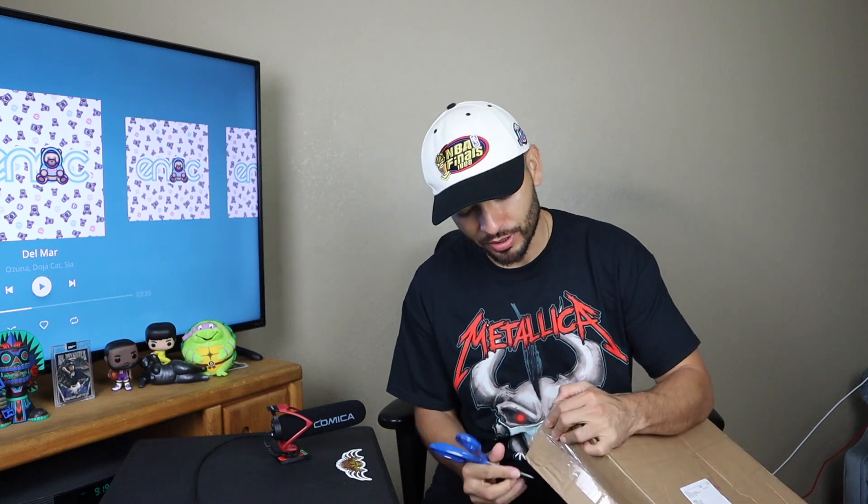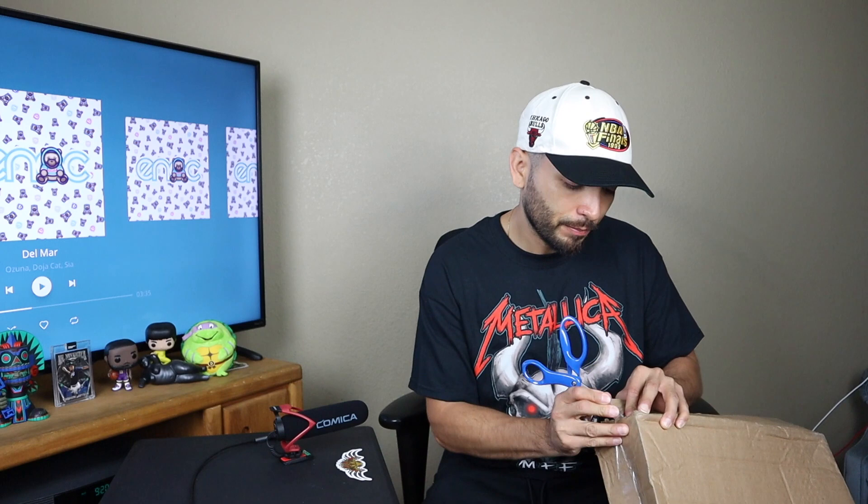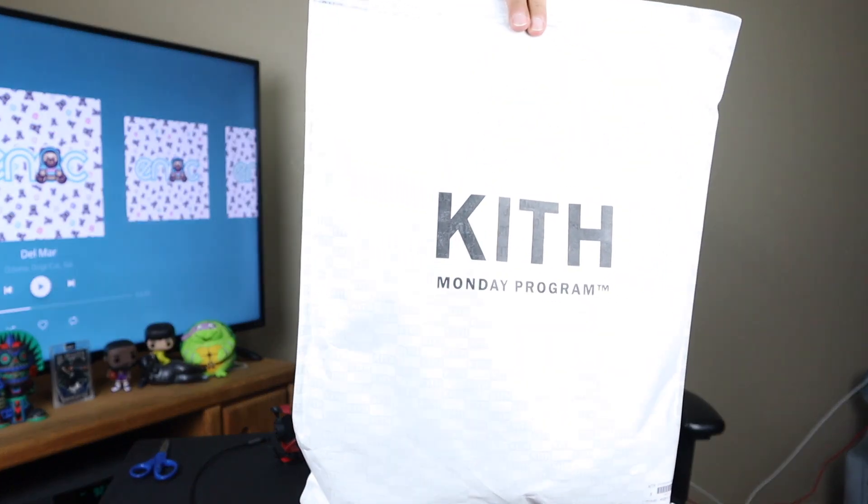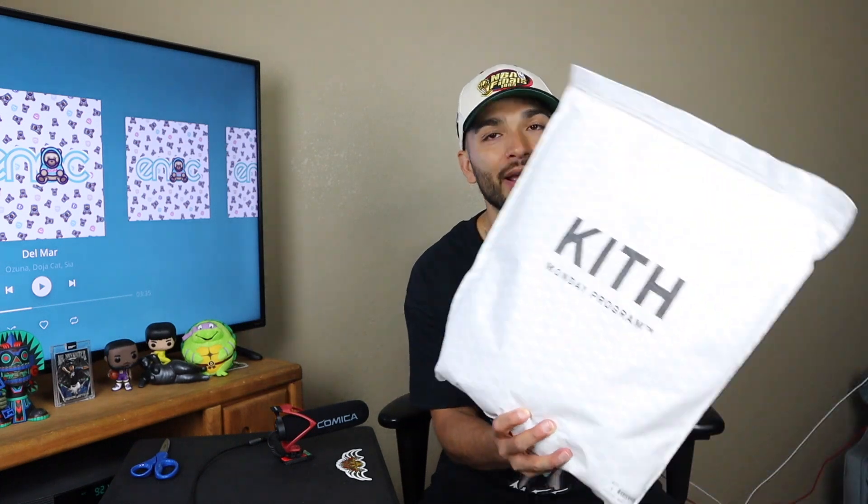Finally, I have the Kith crewneck. This was purchased off of one of their Monday program drops — so every Monday, Kith drops a few items. I think it's at 8 a.m. Pacific time, every Monday. It's usually a t-shirt or a crewneck in about two, maybe three colorways. One of the reasons why Kith is one of my favorite brands of late is they always go above and beyond with their packaging. This must be something new that Kith is doing with their Monday program, because I've never gotten Monday program packaging before.